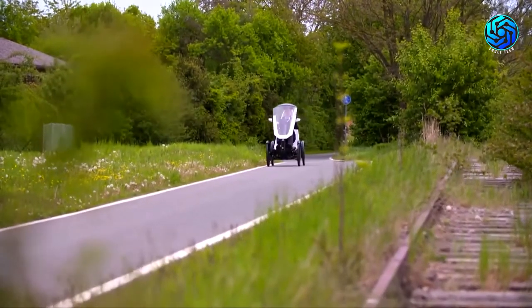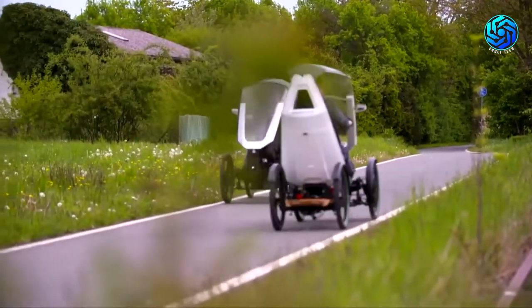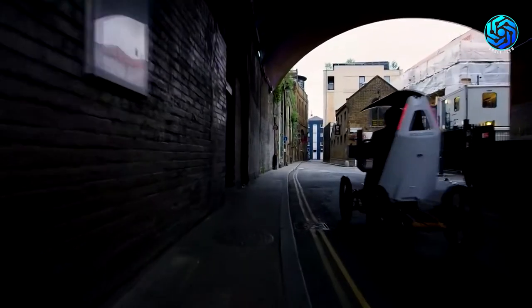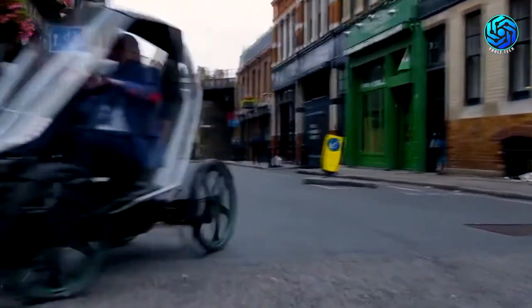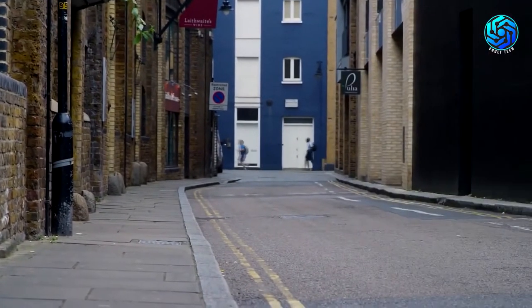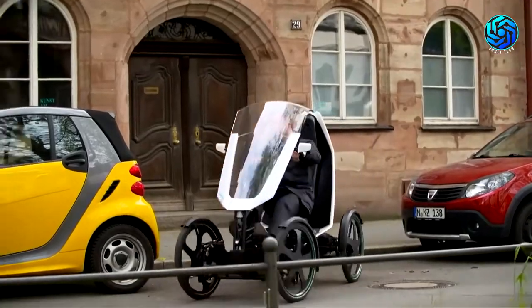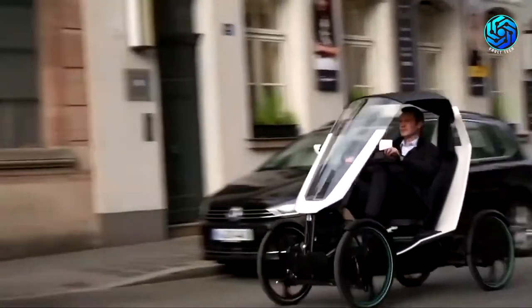It has four wheels, a roof, and is electrically assisted. This is an incredible technological innovation for personal mobility — a vehicle that requires no driving license. Traffic jams are no longer a problem. This is a solution to emission-free transportation of goods and services. With the BioHybrid Duo, you will experience your city in completely new ways. It has plenty of space for your friends, family, and stuff for camping. Now enjoy traveling without any cost of fuel.